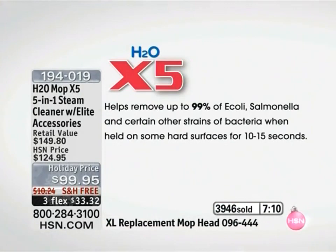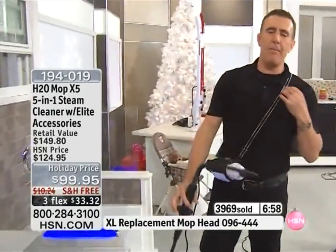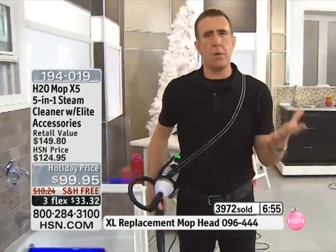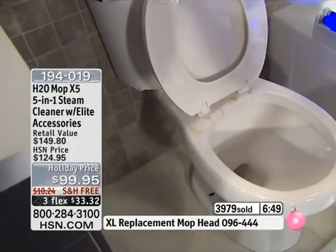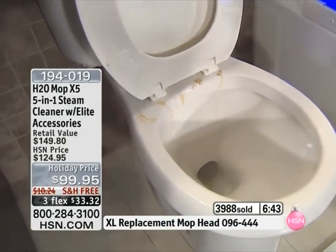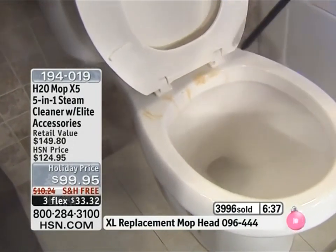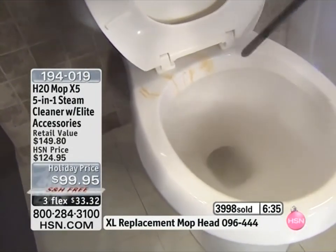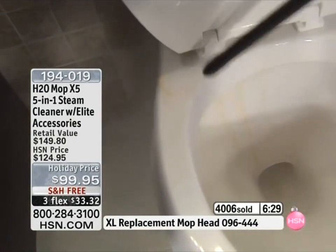If you want to see the number one use in America, with five million sold internationally and 200,000 here at HSN, let's go to the bathroom. I come back to the bathroom for one reason: it is the worst place to clean. Let me show you how you normally have to clean behind a toilet — you take the stinky rag, you lift it up, you have to get your head down near the toilet, reaching all the way down. It's just a nasty job.